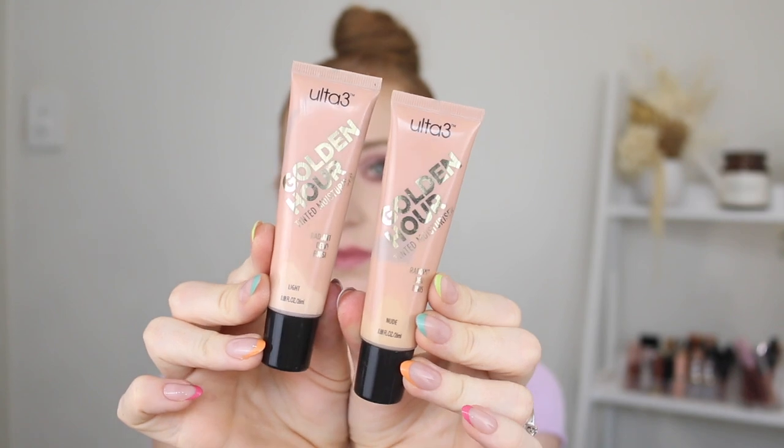Moving on to the Ulta 3 Golden Hour Tinted Moisturizer, released a couple of months ago. I had high hopes for it — tinted moisturizer, glowy — but this just did not work for my skin. Like when I tested the Maybelline Fit Me tinted product, this did the exact same thing — just a patchy mess. No matter how I applied it, whether with a brush, sponge, or fingers, it just did not want to sit right on my skin. I would really like to find a nice tinted moisturizer BB cream kind of product that works for my fair skin, but everything I've tried so far just ain't it.